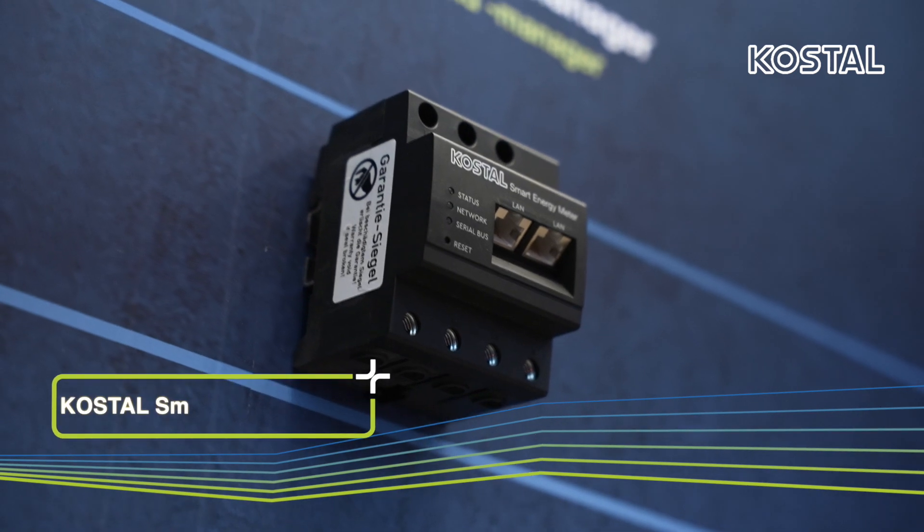This handy box is incredibly intelligent and versatile. The KOSTAL Smart Energy Meter can easily serve as an energy meter for the electricity you generate yourself, but it can also be used as an intelligent energy manager and control center for your entire system network.